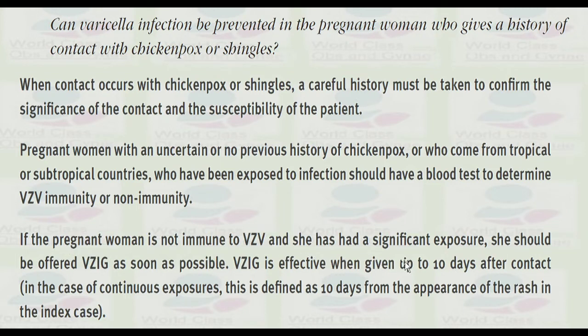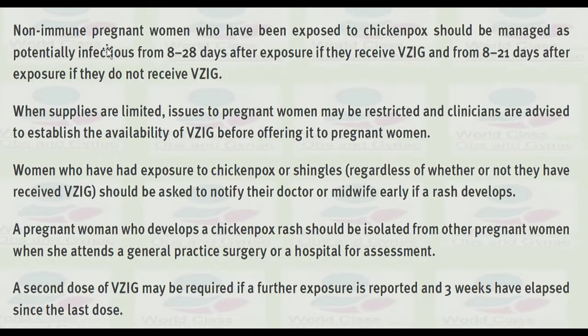If the pregnant woman is not immune to varicella zoster virus and has had a significant exposure, she should be offered varicella zoster immunoglobulin as soon as possible. Varicella zoster immunoglobulin is effective when given up to 10 days after contact. In cases of continuous exposure, this is defined as 10 days from the appearance of the rash in the index case.